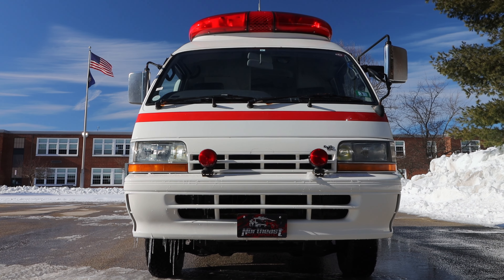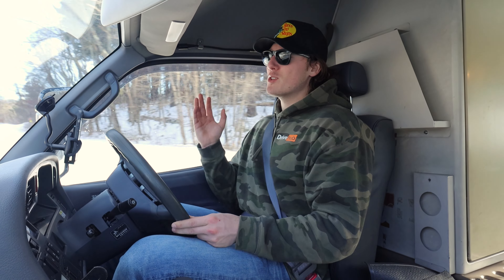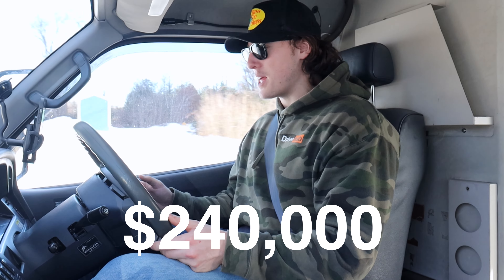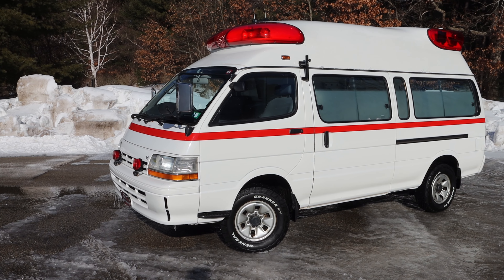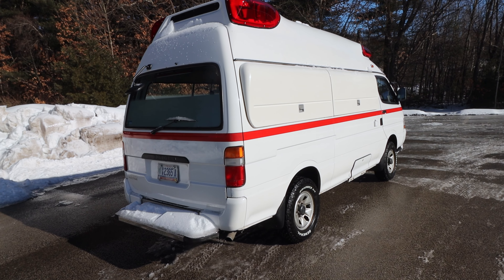Brand new, these things cost a whopping $240,000. Toyota began production of the Hi-Ace in 1967 and they're still being produced to this day.